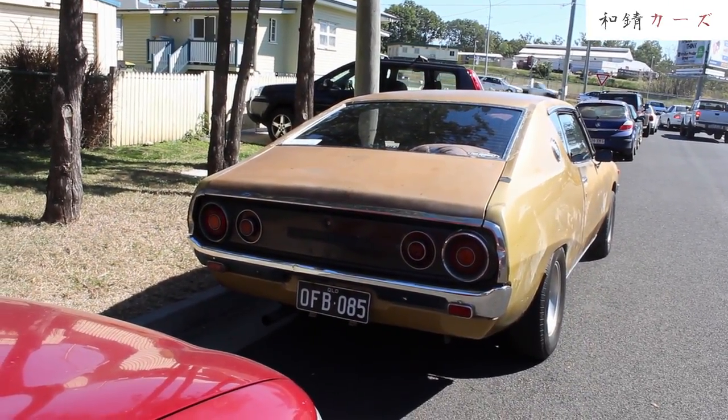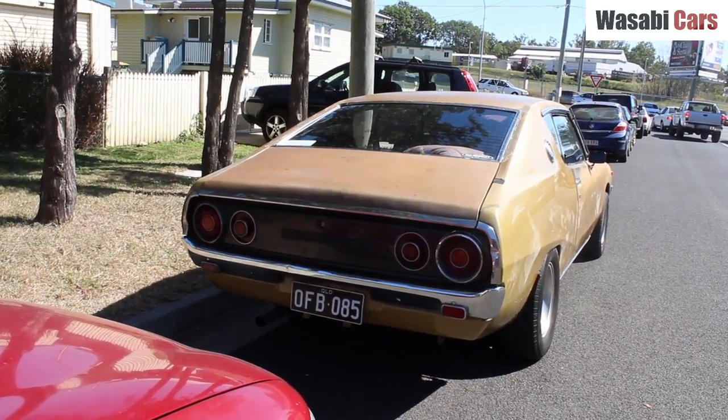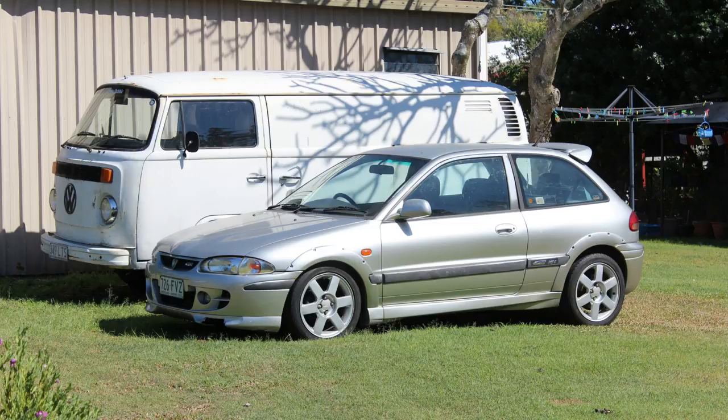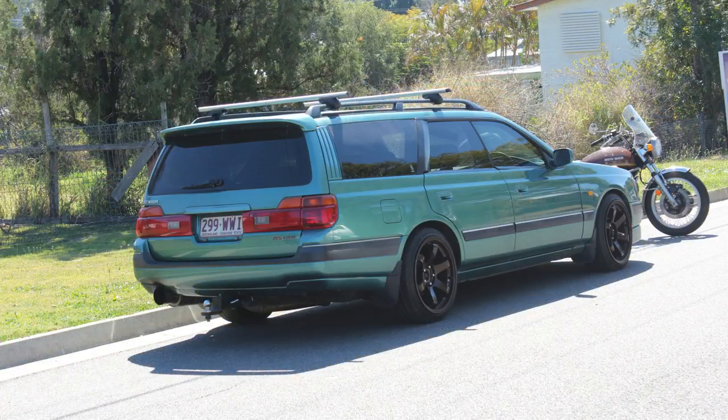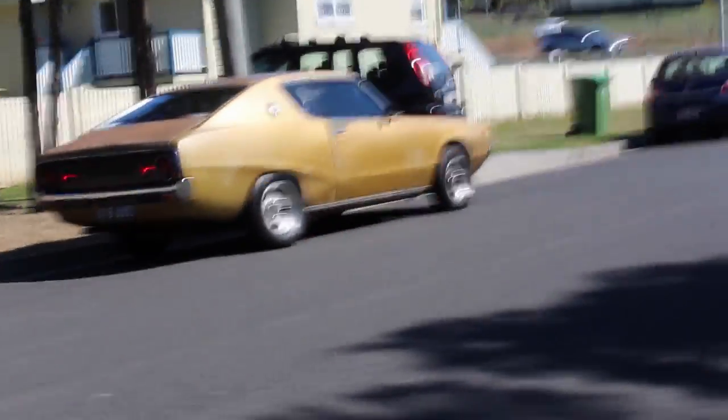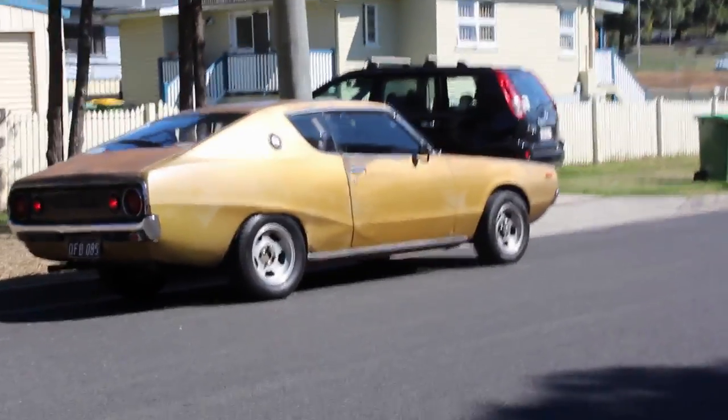So anyway, I was doing some car spotting today in Ipswich in South East Queensland. I was up a street taking photos of various cars, and then I saw down the street a two-door Datsun 240K driving past.